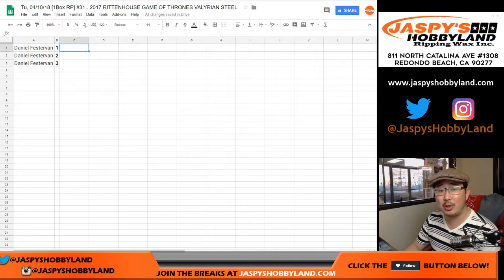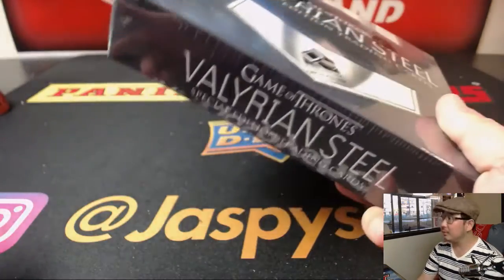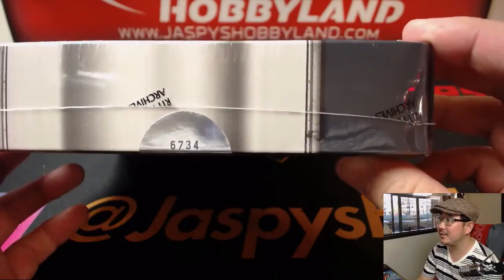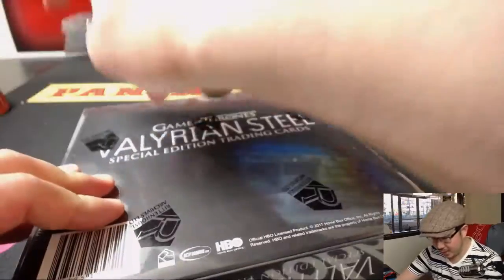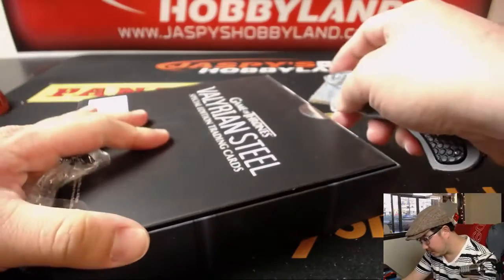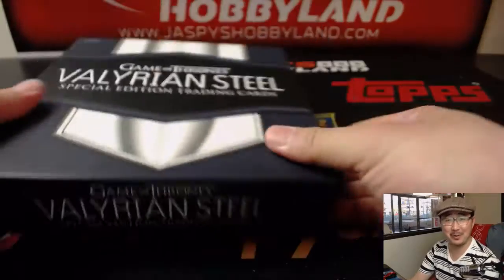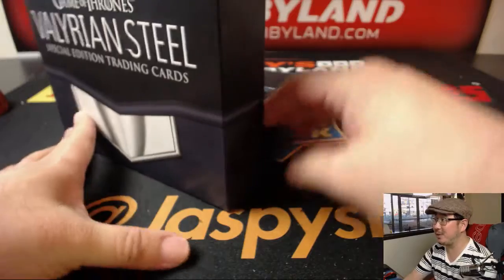Big thanks to Daniel, who got all three spots. I don't have to do a randomizer — Daniel making life easy for me. This is break number 31, box 673 out of 8,000. You are the only one, Daniel. It's only a three-pack break. You bought a few of these before; you've always been the only one for like the last three boxes, I think. It's only a three-spot break.